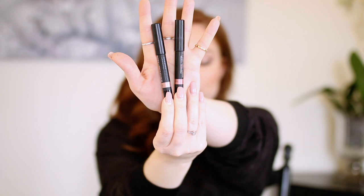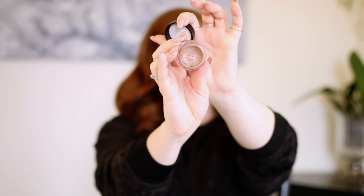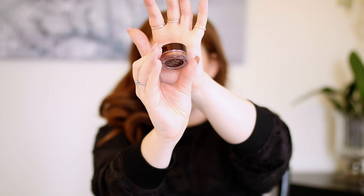I also brought the Nudestix Magnetic Luminous Eye Colors in Pink Seychelles and Nudity from their Rose Gold cream eyeshadow stick palette — I love these. I brought my MAC Paint Pot in Groundwork, a matte brown I throw on my eyes every single day. And in case I wanted to get a little fancy, I have the Hourglass Scattered Light Glitter Eyeshadow in Ray — it's like a taupe with silver flecks, a beautiful glitter top coat you brush on your eyelid for a gorgeous glitter effect.